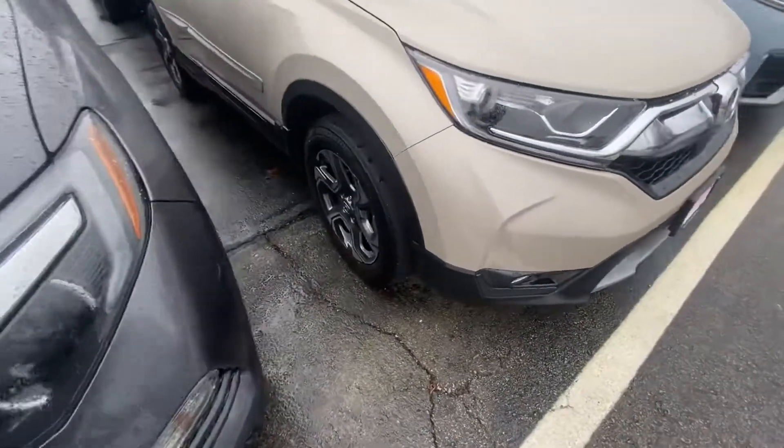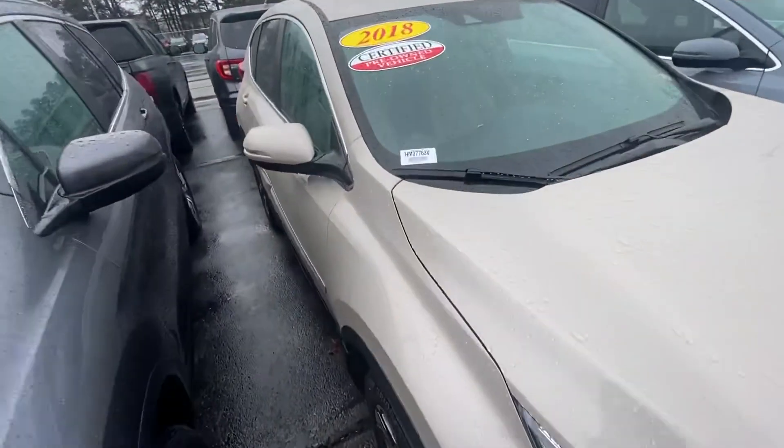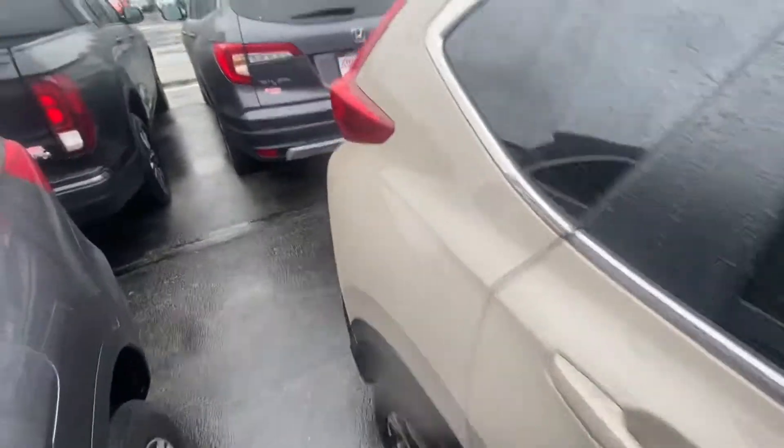I want to show you those wheels — machine cut alloys. I love the color; this is discontinued, one of the rarer colors here. Looks like it comes with body side molding — the last owner did put that on. This is our EX model, our most popular model.